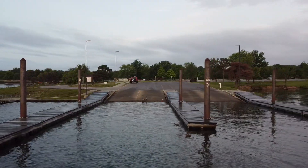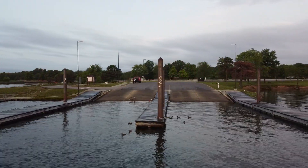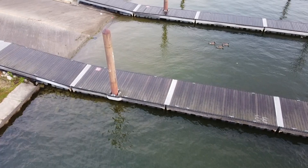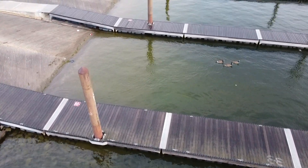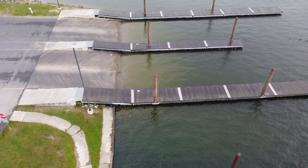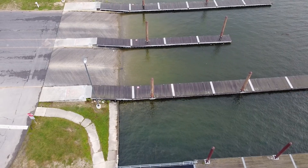Boat ramps typically have a hard concrete bottom where algae grows. Zooplankton and small baitfish feed on that algae, which attracts bigger baitfish, which in turn attracts bass. People constantly taking their boats in and out also puts a lot of oxygen into the water — especially important during the heat of summer — and targeting high-oxygen areas can really yield a lot of bass.